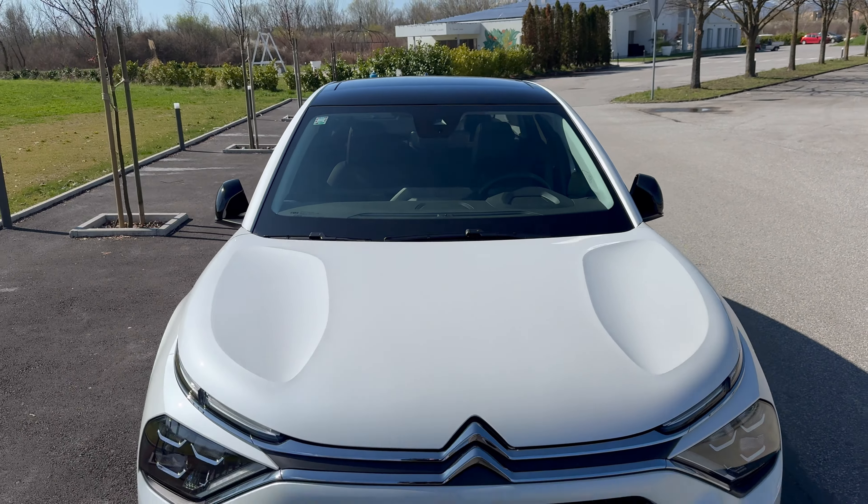18-inch alloys — you can spec a different alloy design. These are diamond-cut silver on black, 195/60 R18. The car came on Continental WinterContact TS870P — a great winter tire, I have it on my car and recommend it. The car comes from the factory on summer tires, but these are fitted on this one.